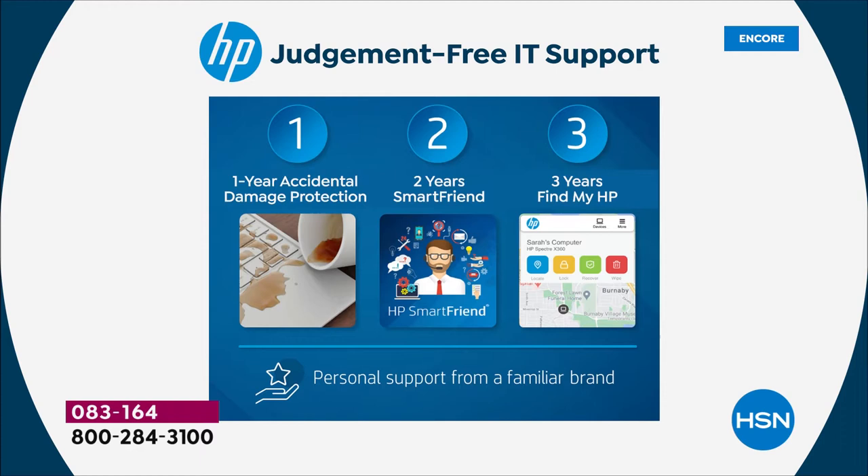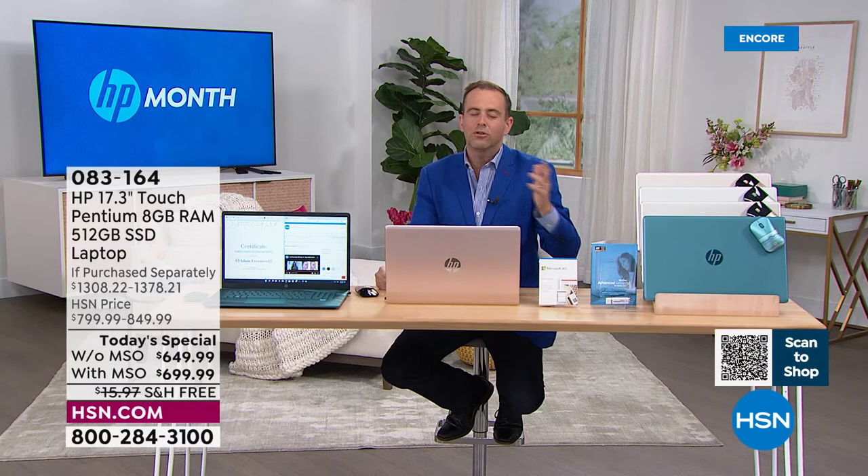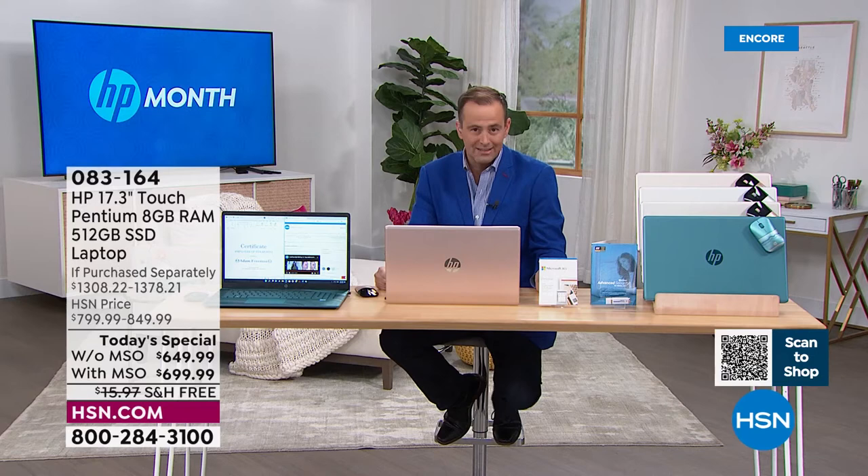Theft protection, technical support, damage protection — most of us have never bought any laptop with any of those things. And then we dropped it, broke it, cracked it, had it stolen, didn't know where it was, couldn't track it. This includes all of the above. We've discounted the laptop, upgraded it, but maintained the discounted price, and upgraded the extras too.